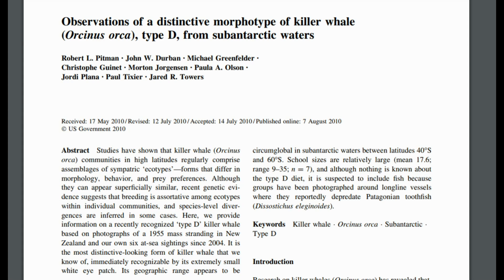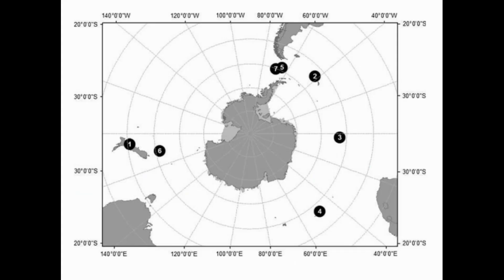In 2010, researchers published a paper in the scientific journal Polar Biology describing the Type D killer whales. They included photos from each encounter and a map of the sighting locations.